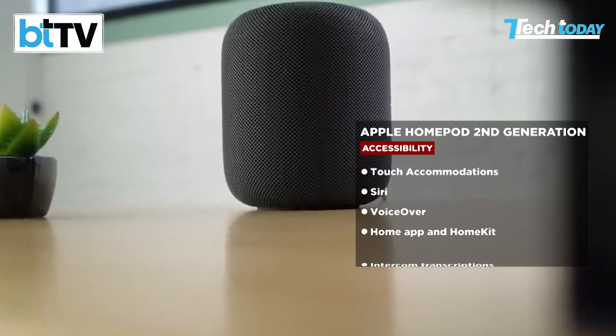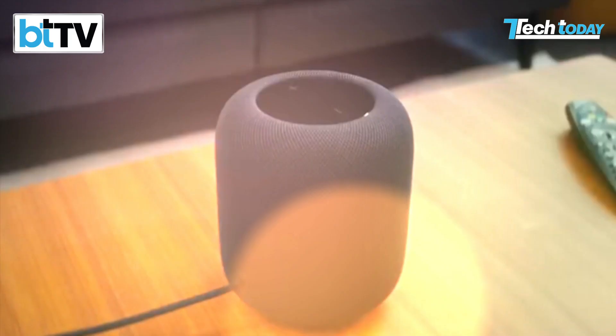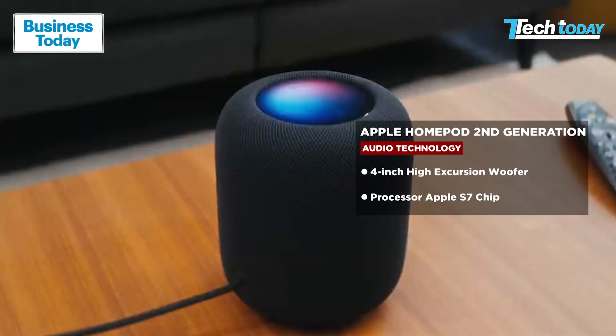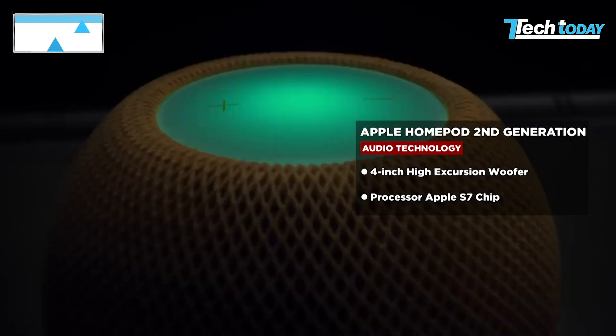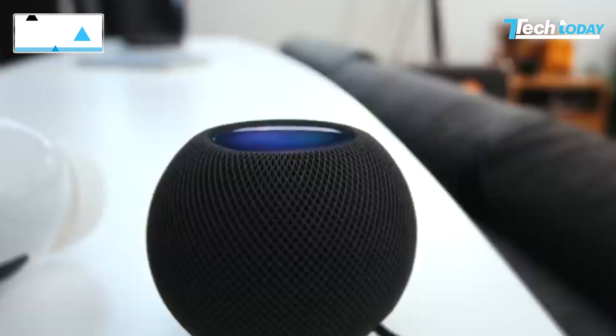It has five tweeters and four microphones. The subwoofer is exactly the same as last time around — a four-inch diameter. It's powered by Apple's new S7 chip. The new HomePod comes with sound recognition, temperature and humidity sensors. A bunch of those sensors also existed on the cheaper, smaller HomePod mini, but Apple hadn't activated them all along. Maybe with software updates, you'll be able to get that functionality as well.